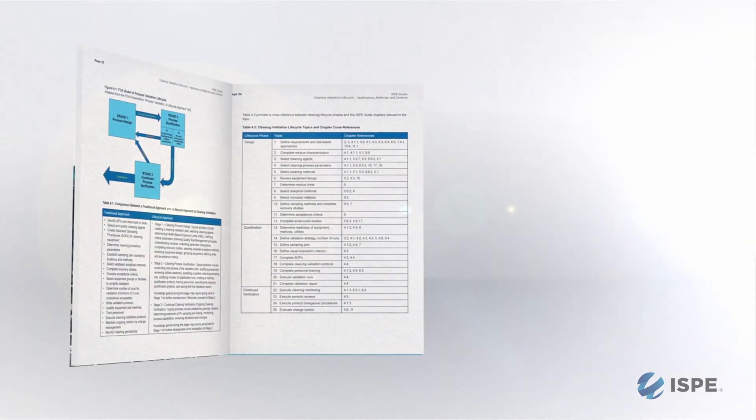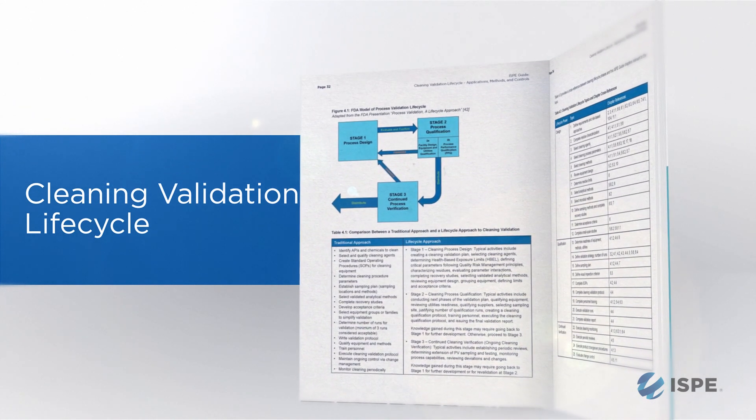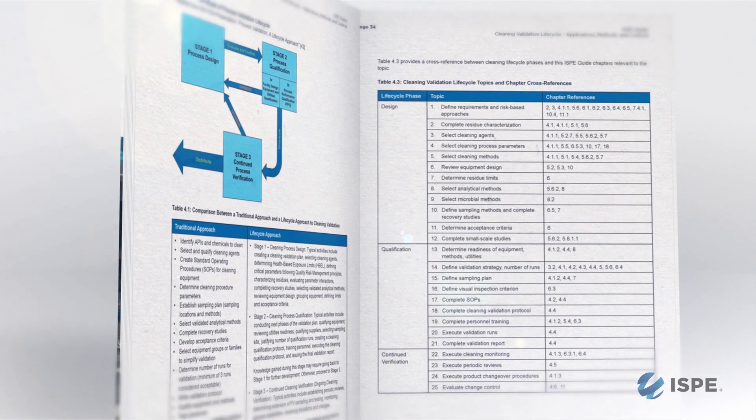The cleaning validation life cycle is a concept we are adopting from process validation — the application of principles used in different stages. We have a stage one, which is development of the cleaning process, where we select the methods and characterize residues. Stage two is the implementation and demonstration that the cleaning works. And our third stage is monitoring that the cleaning process is still valid. So that constitutes a life cycle where we go from one to two to three and then, as necessary, back again.